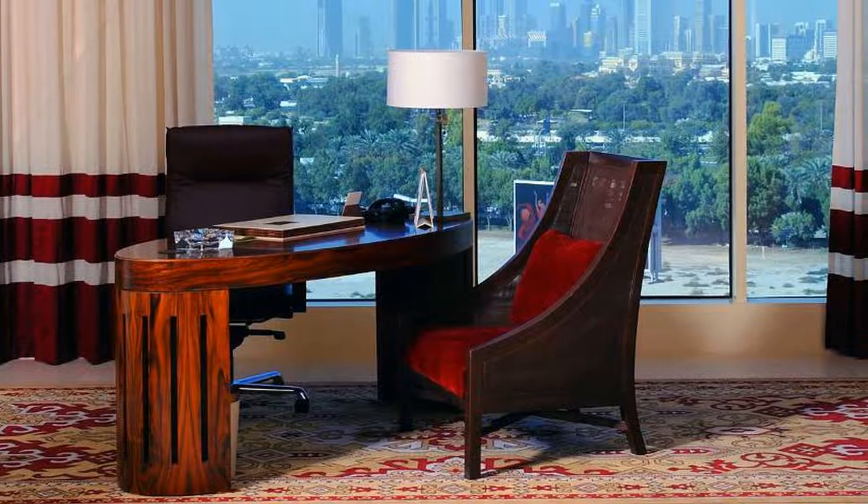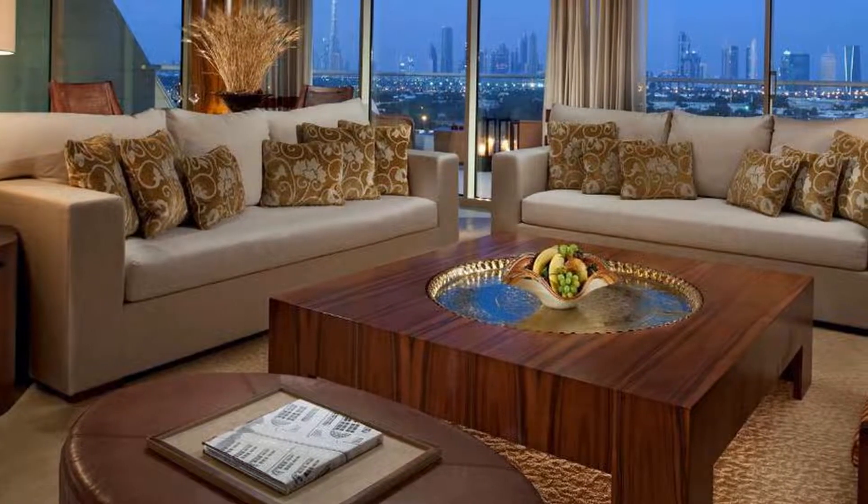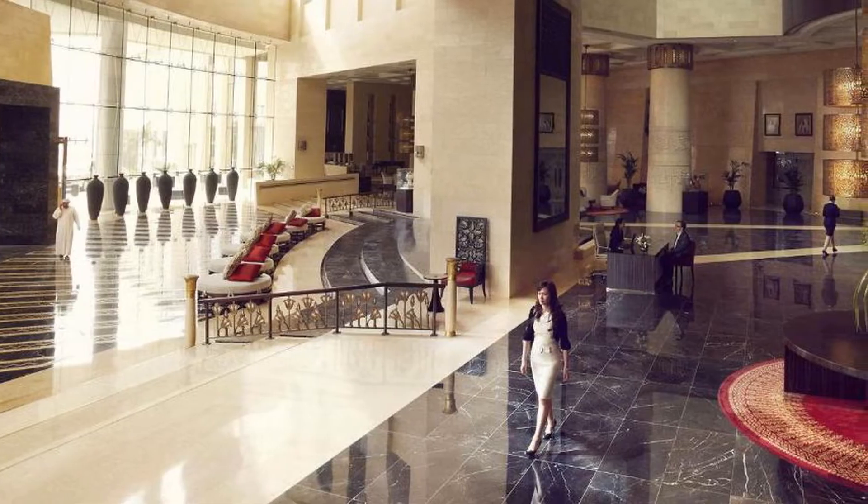An interactive in-room digital system allows guests to access and manage all elements of their stay via the TV or iPad. Butler service is available for all rooms.